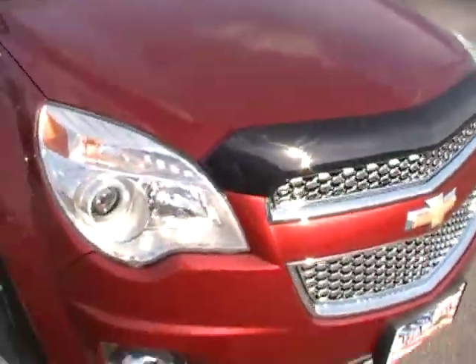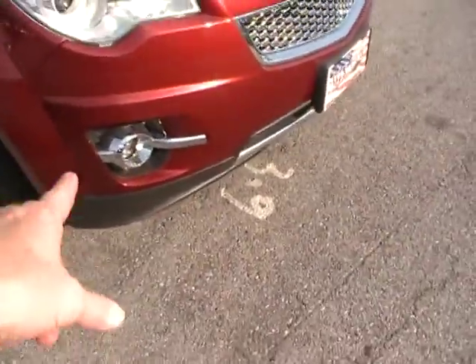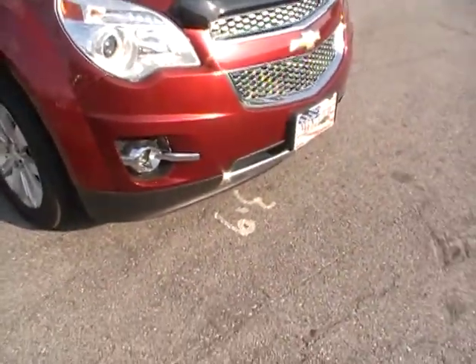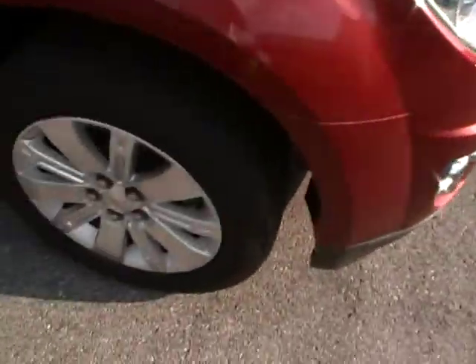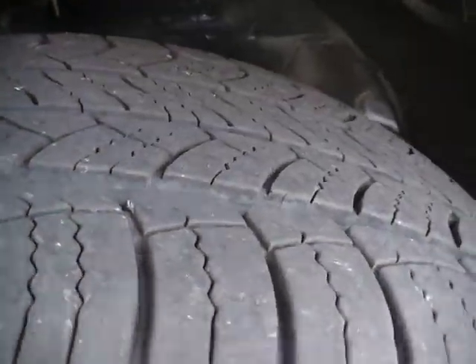Not modest fuel economy — amazing fuel economy. Xenon headlamps, xenon running lamps, chrome all over the place, gorgeous alloy wheels, and Michelin radial tires.